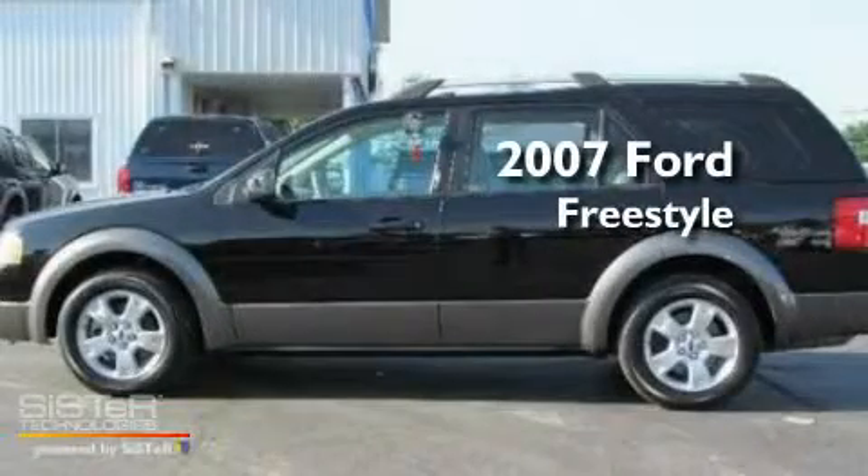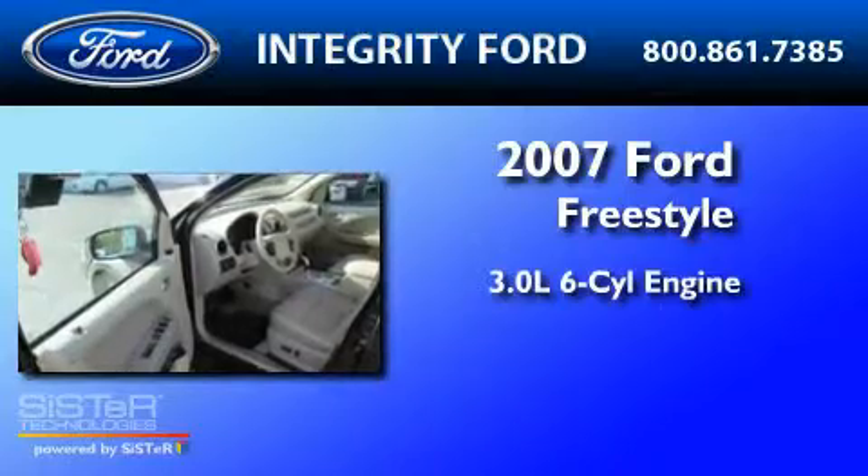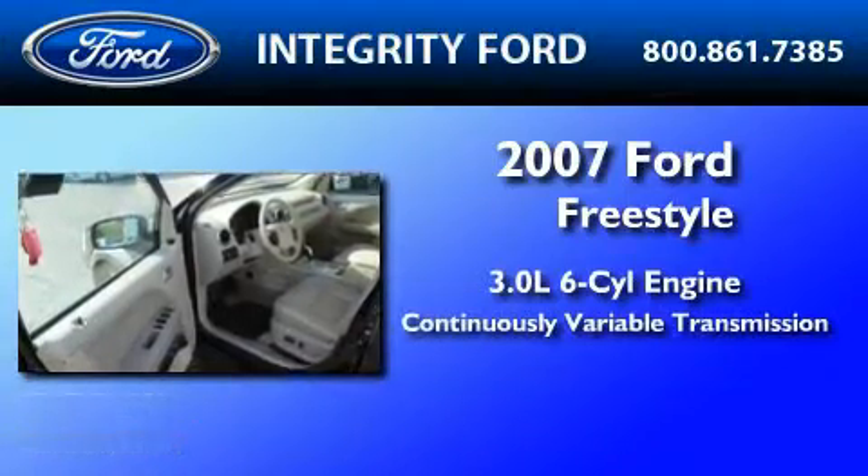This is a 2007 Ford Freestyle. It has a 3.0-liter six-cylinder engine and a continuous variable transmission.